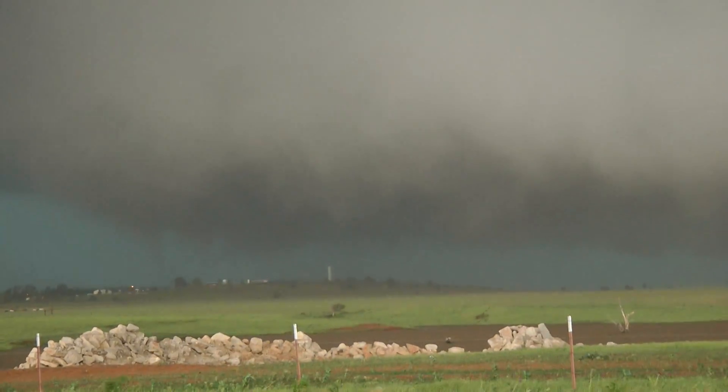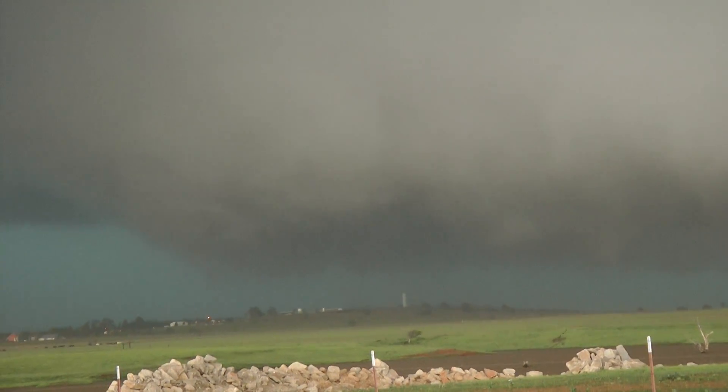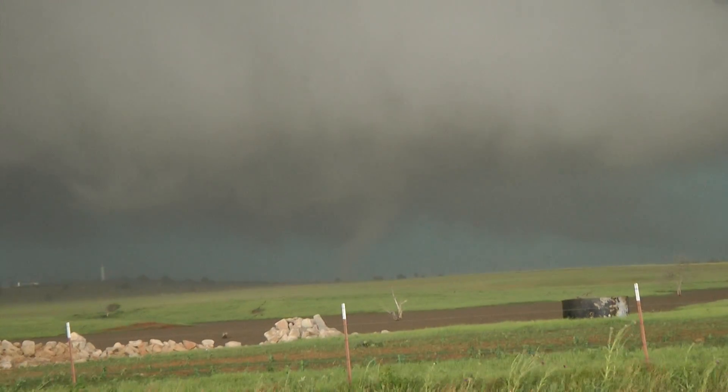Wow, wedge tornado right here, just a few hundred yards in front of us, moving to the east with a slight jog to the southeast. All right, we've got to go. Oh yeah, look at that — there's a funnel right on the ground. We've got to go.